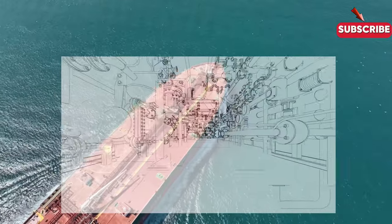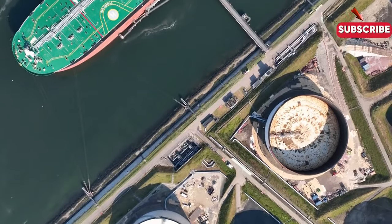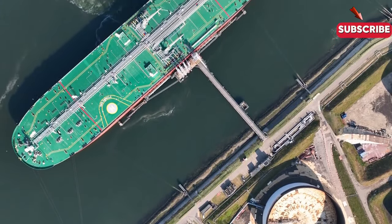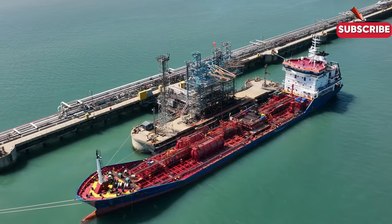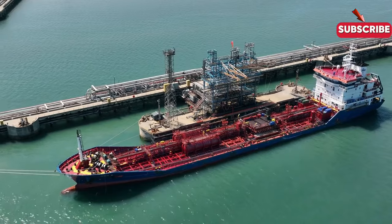Oil tankers are the workhorses of the seas, hauling crude oil from one side of the world to the other. Picture an oil tanker like a massive storage tank on water, navigating harsh weather and international waters to deliver crude to refineries. Some are small, carrying 10,000 tons, while others, like the VLCCs, can carry over 300,000 tons.